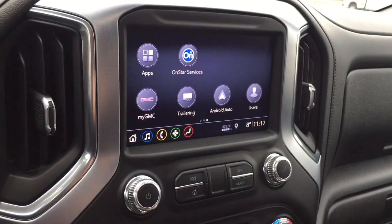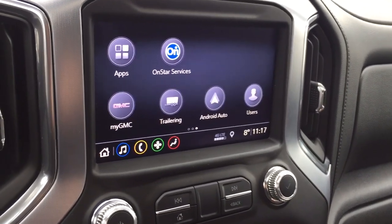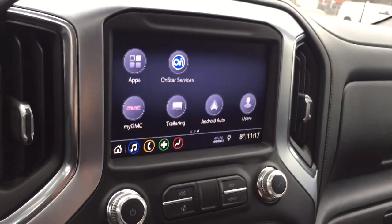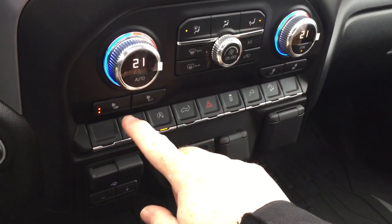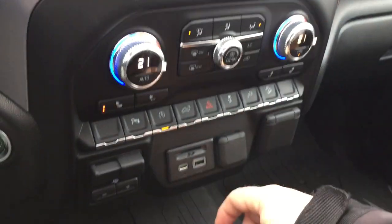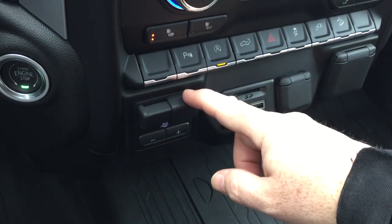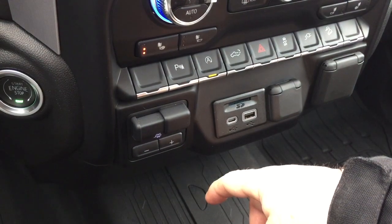Different user profiles — when you've got a passenger with a paired device, it's going to find the driver's paired device first and foremost, so no confusion there. Dual zone climate control for heating and air conditioning, and you do have heated seats, both driver and passenger side. Fan speed, front and rear defrosters, AC button, trailer brake, parking sensors on/off with front and rear sensors, and you can disable the auto stop function.